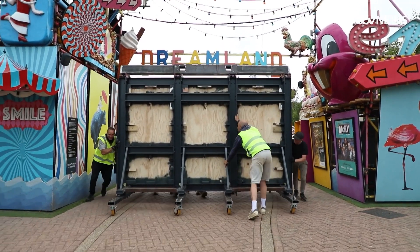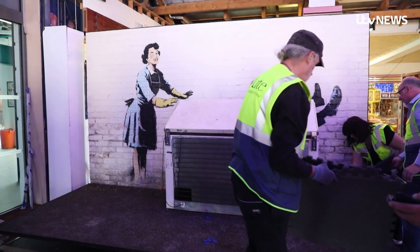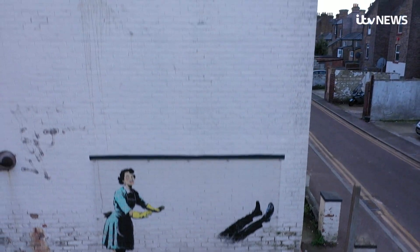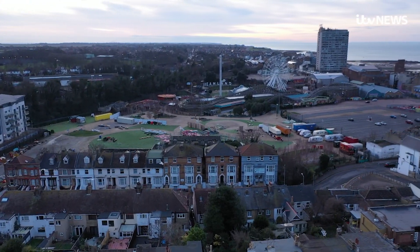Rolling into its new home at Dreamland's Roller Room. It's taken nearly four months and cost more than £150,000 to move the Banksy mural from the side of a house — even though it was only round the corner.